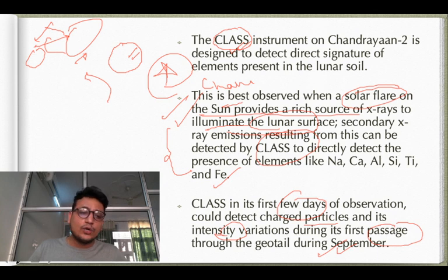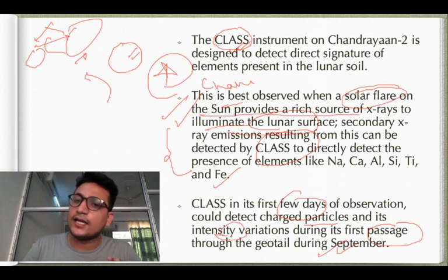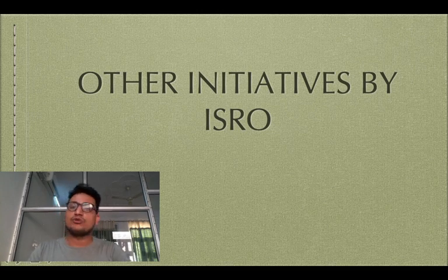In summary, Chandrayaan's major objectives are: mineral mapping of the moon, creating a 3D topographic map, studying which elements are present on the surface, and determining the abundance and distribution of water and helium-3. These were the major objectives of the Chandrayaan mission. Now we move on to some other ISRO initiatives that are important for prelims.